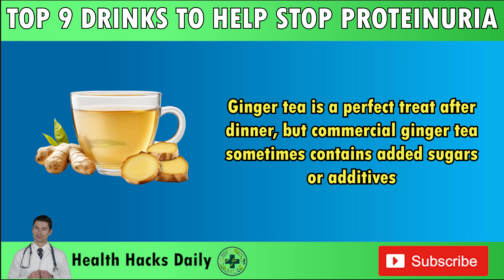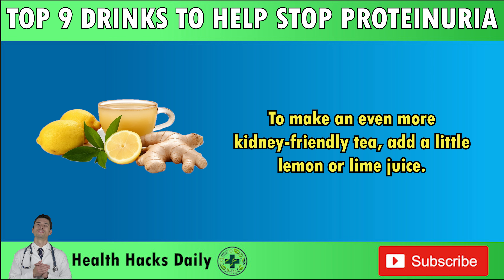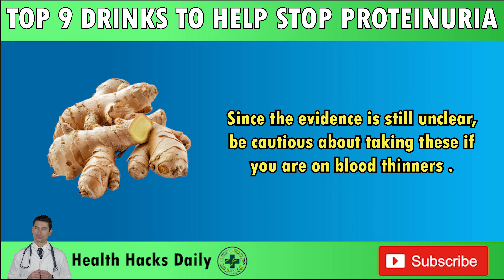Ginger tea is a perfect treat after dinner, but commercial ginger tea sometimes contains added sugars or additives, and tea bags offer less antioxidant benefits due to processing, so it's better to choose fresh ginger. To make an even more kidney-friendly tea, add a little lemon or lime juice. Note that ginger beer isn't a kidney-friendly option because it often contains a lot of added sugar — one source indicates 40 grams per 12-ounce serving, equivalent to 10 teaspoons. Also, ginger extract and supplements provide a much higher dose of active compounds than fresh ginger, which are thought to increase the risk of bleeding, so be cautious if you are on blood thinners.